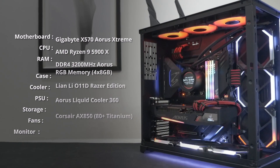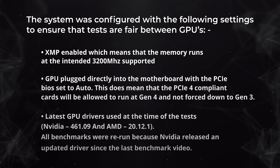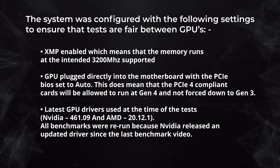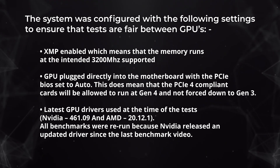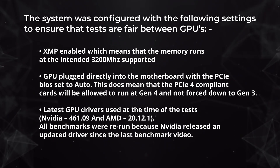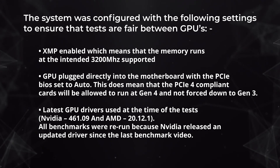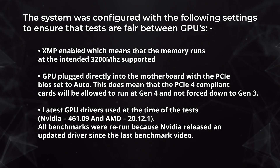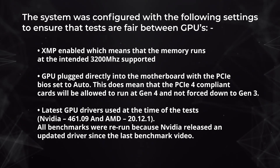The system was configured with the following settings to ensure that tests are fair between GPUs. XMP was enabled, which means the memory runs at the intended 3200MHz. GPUs were plugged directly into the motherboard with the PCIe BIOS set to auto, allowing PCIe 4 compliant cards to run at Gen 4. Latest GPU drivers were used at time of testing — 461.09 for Nvidia and 20.12.1 for AMD. All benchmarks were rerun because Nvidia released an updated driver since the last benchmark video.